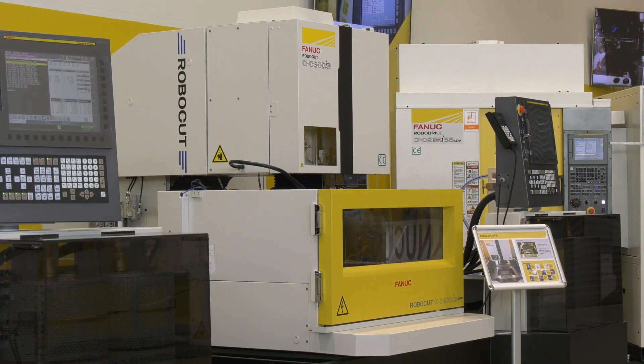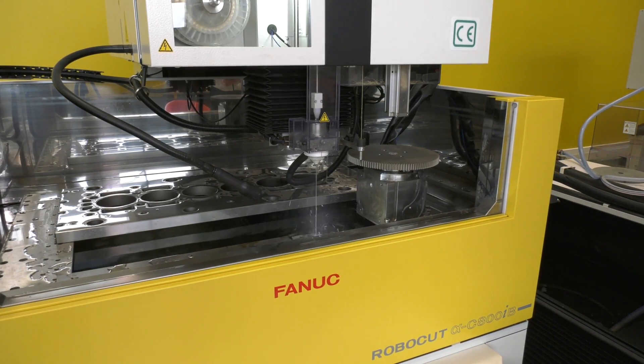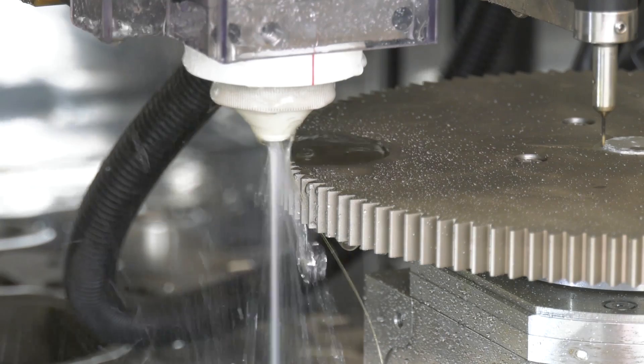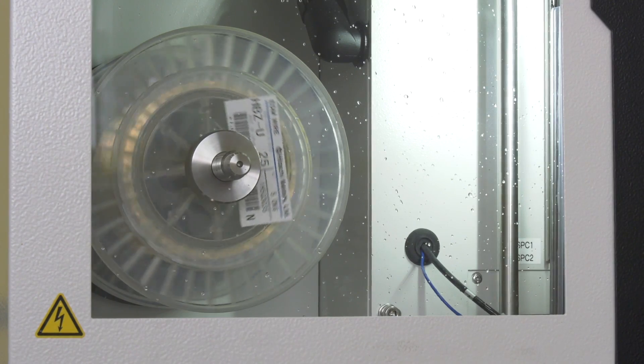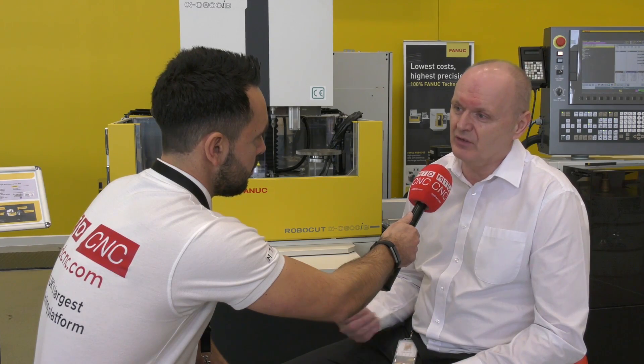Tremendously. Obviously speeds are a big factor in EDM. Back in the early stages it was a very slow process. But then we've gone into a submerged cutting machine which improves the cutting speeds again. We've been constantly developing the technology to improve speeds, accuracy, and surface finish.